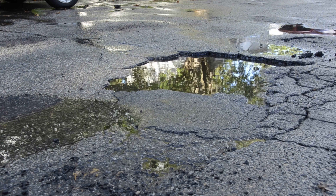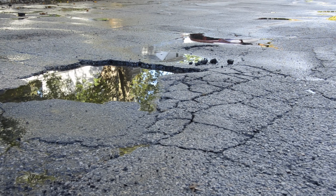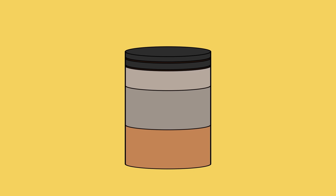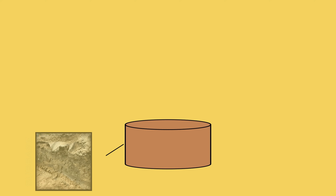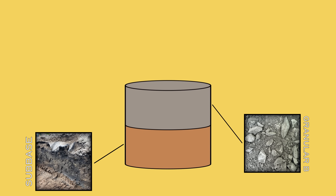The way potholes form may be relatively simple, but to visually understand the symptom you need to examine the root cause. A typical road consists of five layers. At the bottom there's the sub base — basically just native soil or clay. On top of that we have about a foot of granular B aggregate, which acts as a sturdy but still relatively cheap fill consisting of larger stones all the way down to stone dust. Next is about six inches of granular A aggregate.